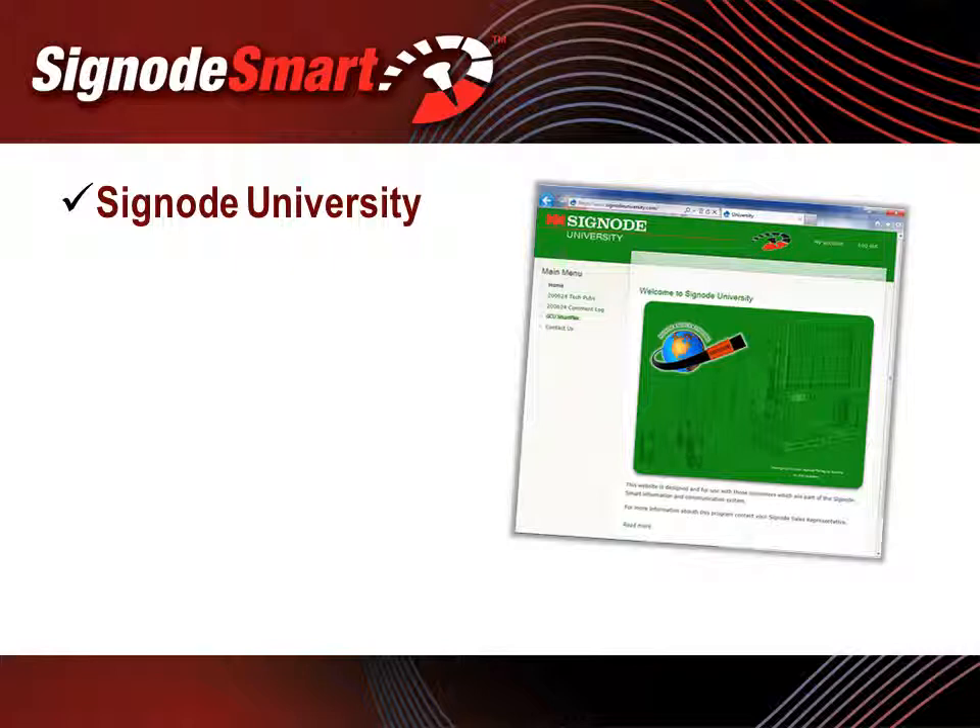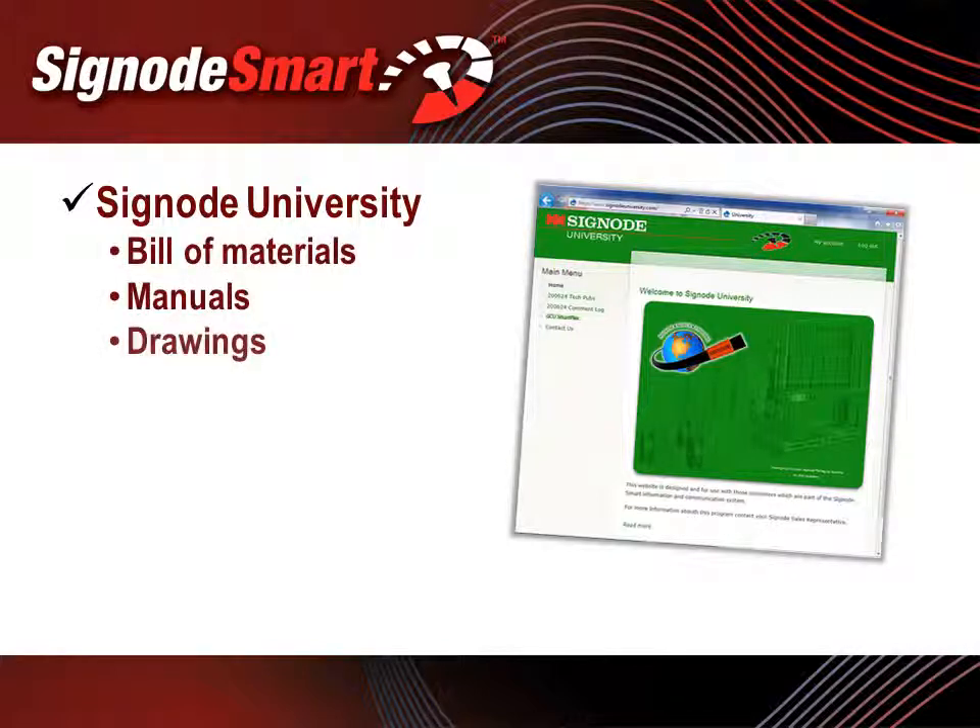SignodeSmart provides access to Signode University, an online portal with information specific to your equipment. SignodeSmart University remains on your desktop and can be accessed at your convenience.